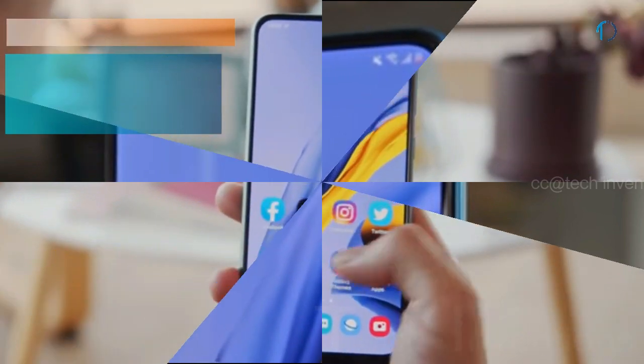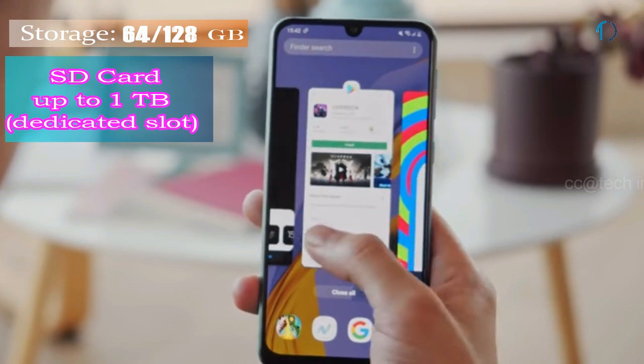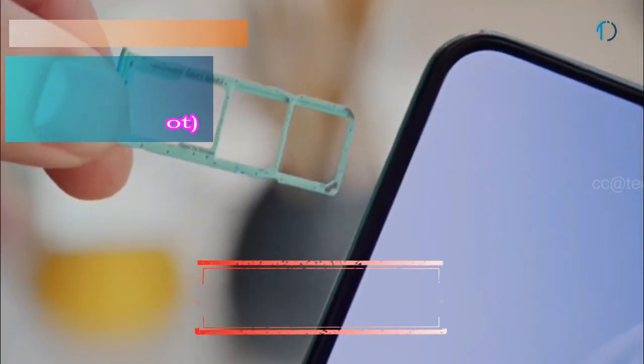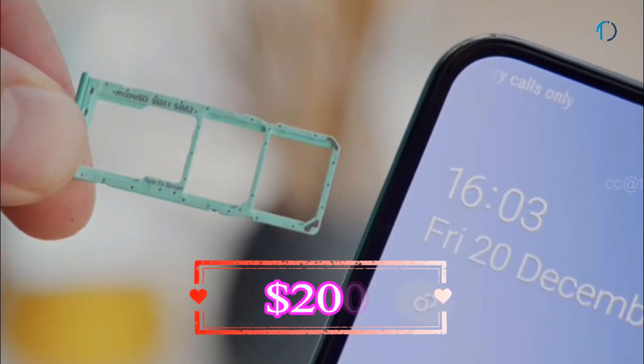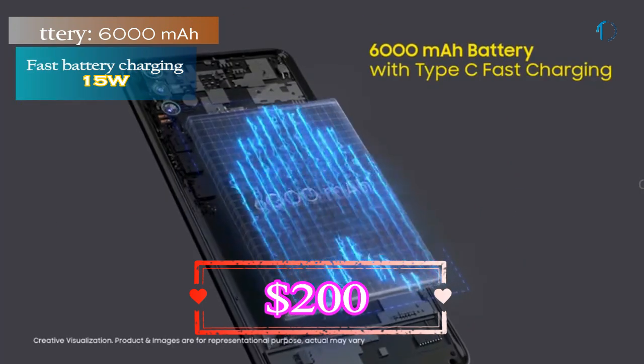The Galaxy M30s runs One UI based on Android 9.0 Pie, packed with 64 GB and 128 GB of in-built storage that can be expanded by a microSD card up to 1 TB with a dedicated SD card slot. The Galaxy M30s smartphone is powered by a 6000 mAh battery with 15W fast battery charging support.